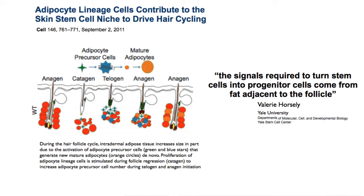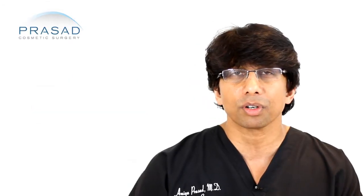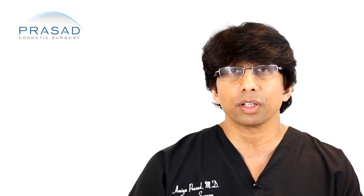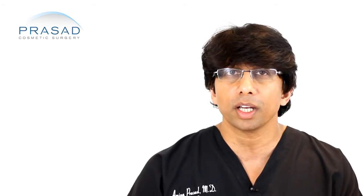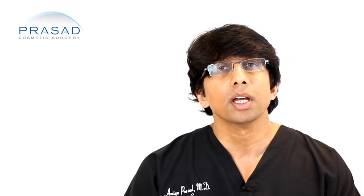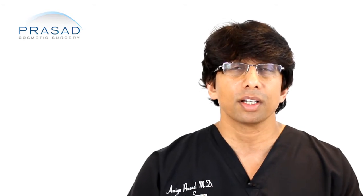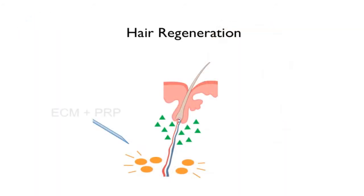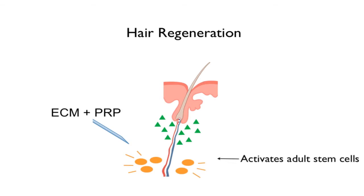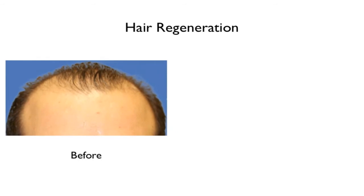It's all about cells and signals. This is very leading-edge stuff because it's been developed on the laboratory side in the past 3 to 4 years — whether it's at Yale, University of Pennsylvania, or University of Tokyo. Our hair regeneration system involves injecting this extracellular matrix with platelet-rich plasma as well as other enhancing elements to literally reverse the thinning of the hair.